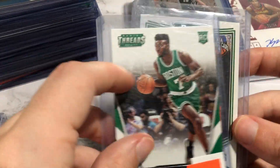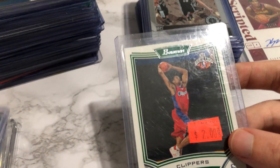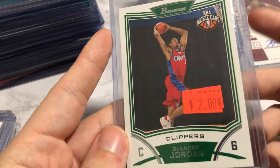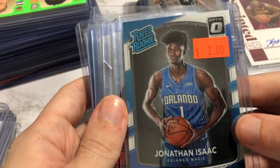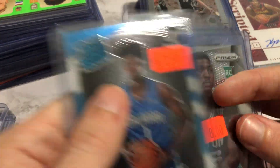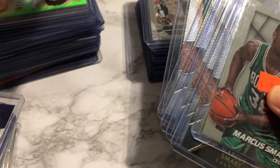Jaylen Brown rookie Threads — I figured it'd be an easy flip. I don't know comps online, but buying it as a package deal was nice. I got DeAndre Jordan rookie Bowman — I don't know comps again, but being on the Nets with KD, Kyrie, and Harden — they're my pick to win the NBA Finals — this should go up. And a Jonathan Isaac Optic for $2. Not terrible. I like Jonathan Isaac a lot to come back from his ACL.